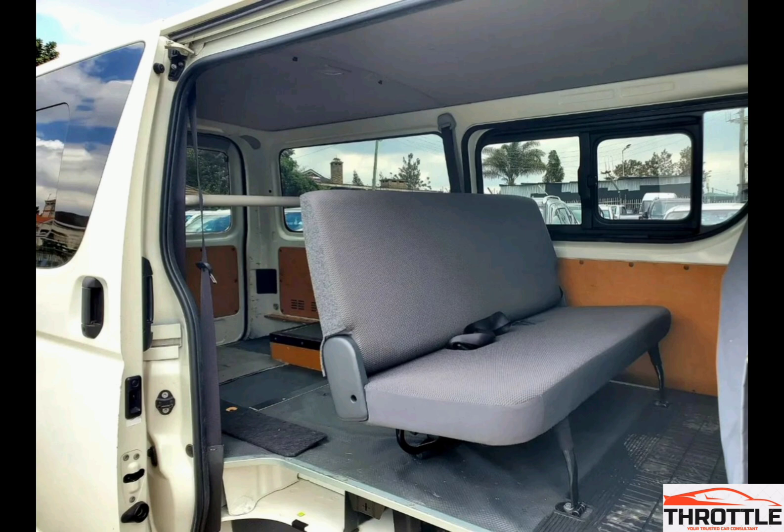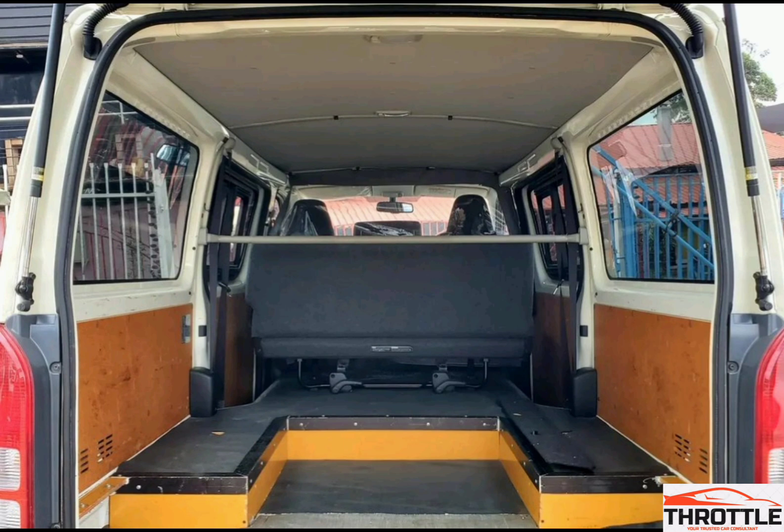The Toyota Hiace 7L offers a blend of advantages and disadvantages when used as a Matatu or an ambulance. Its versatility shines through, catering to different needs in the transportation and healthcare sectors, making it a strong candidate as the ultimate van for various needs.